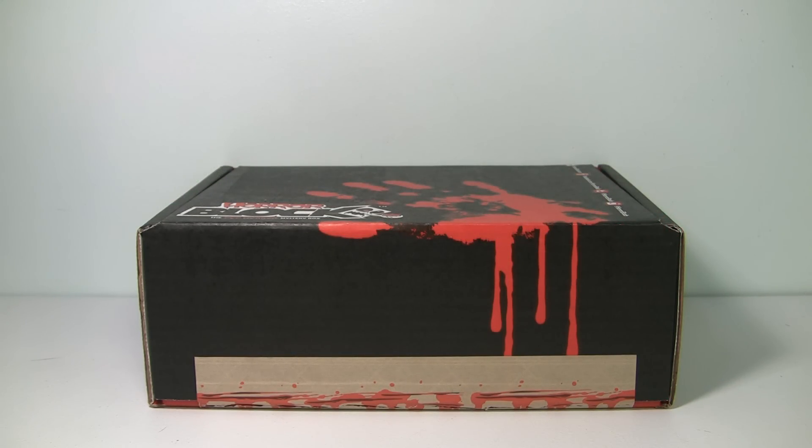Hey guys, it's Carnage 6 back again, and yes it's time for another Horror Block unboxing. So let's not waste any time and let's see what we got in this month's Horror Block.